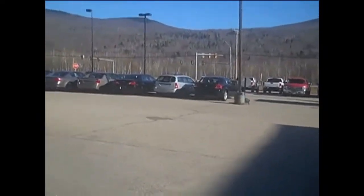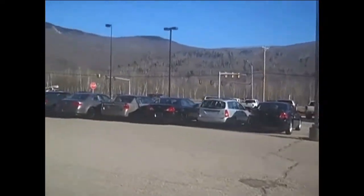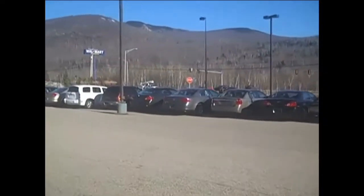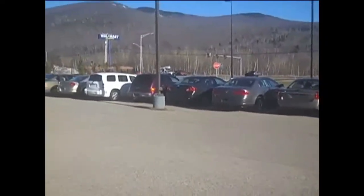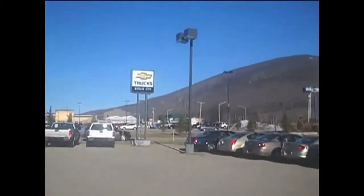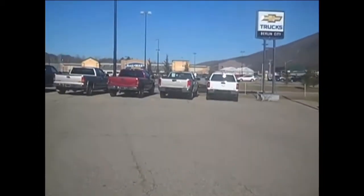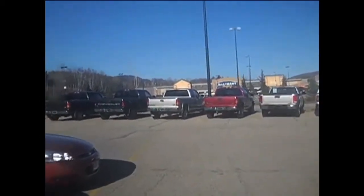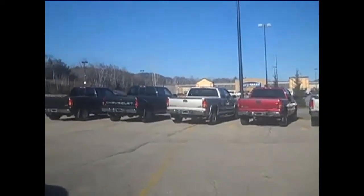We walk over here and we have all of our pre-owned cars right here, as you can see them all lined right up. We call them pre-loved. You move right on over here, you can see our wonderful sign, and then we have all of our trucks right over here — all pre-owned trucks.